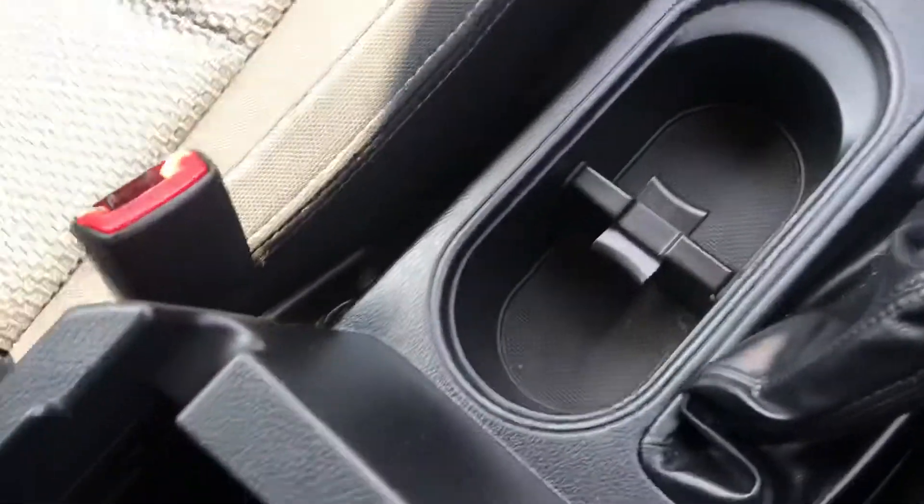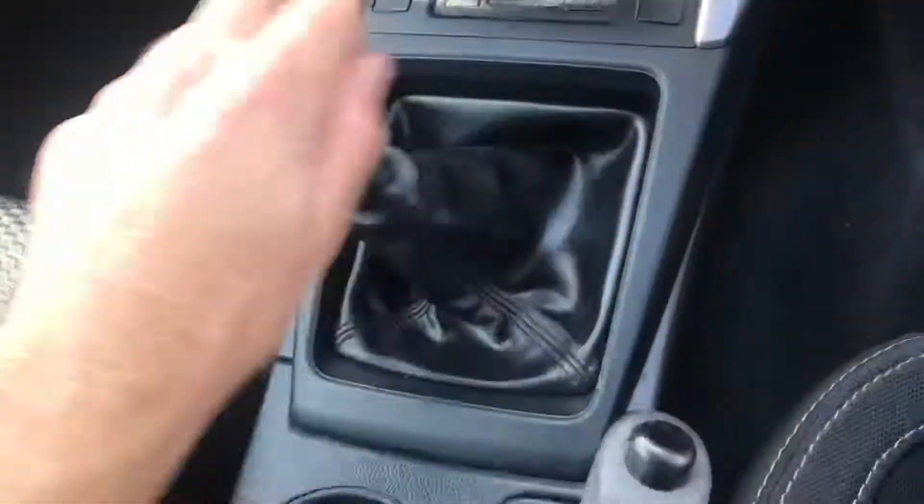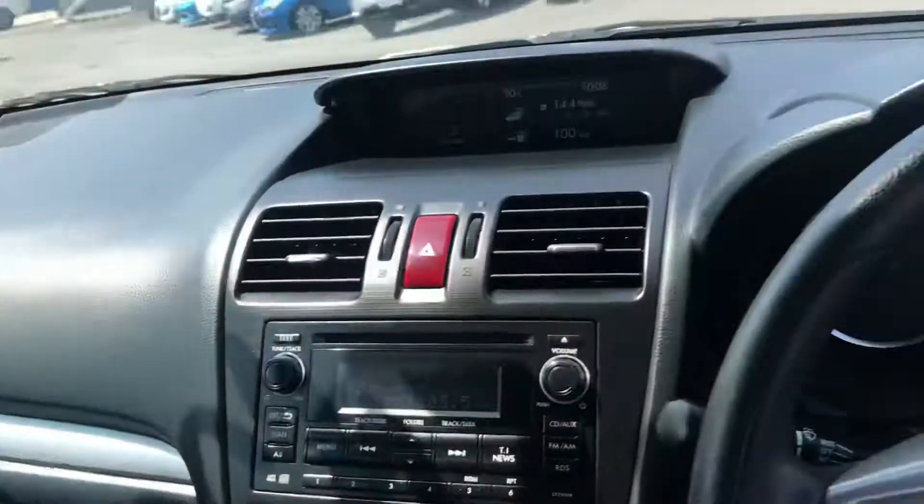In terms of the condition on the inside, it's been well-loved. You've got a USB port there with a power source in the compartment, and another power source there too. I don't recall if these have them in the back, but we're going to find out in just a sec.